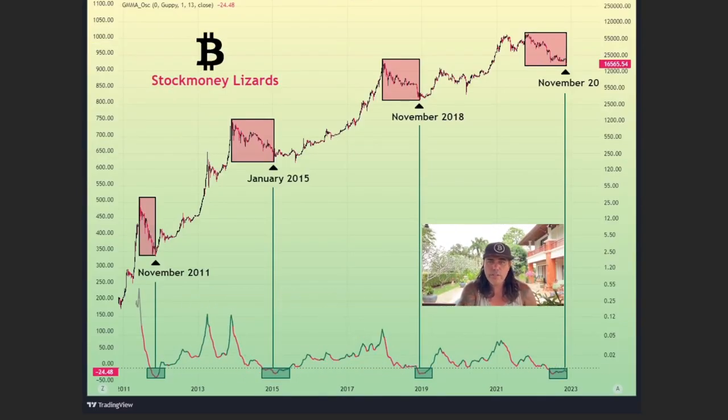Here's another interesting chart — the bottoms have mostly happened in winter: November 2011, January 2015, November 2018, and now November–December 2022. So maybe every time it's winter there's a bear sleep or whatever they call it. Really cool chart — thanks to Stock Money Lizards for making this one.